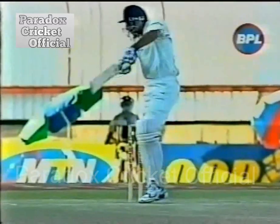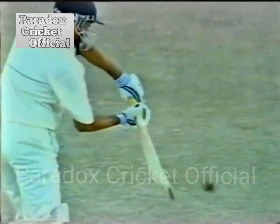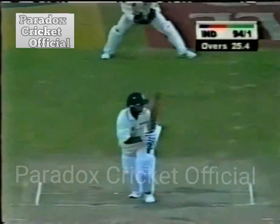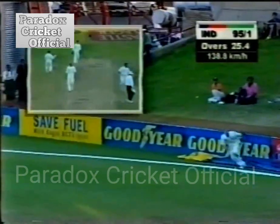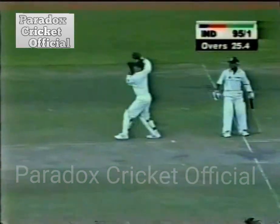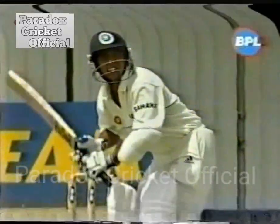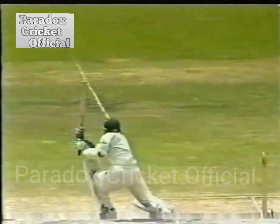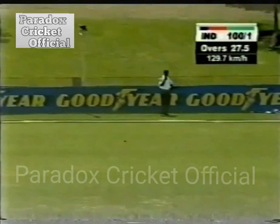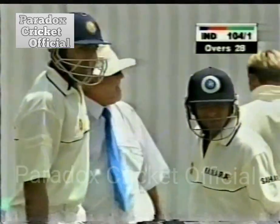Bowling it in the right place. A lovely stop — good diving stop by Nantie Hayward — but just for two runs, well fielded. He hit everything right in the middle again, leaning into it. Second boundary of the over, and this one an even better shot because it was hit on the up and he had to look for the swing as well. India 104 for one.